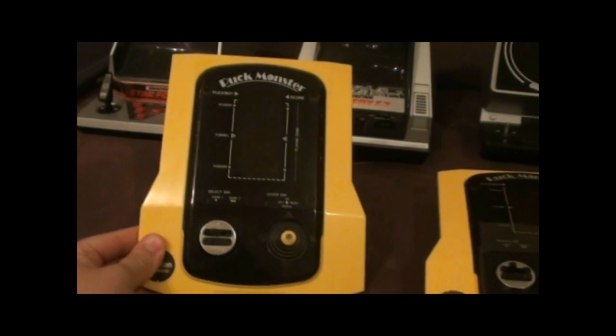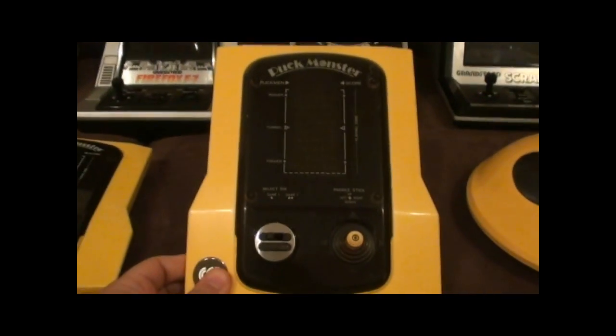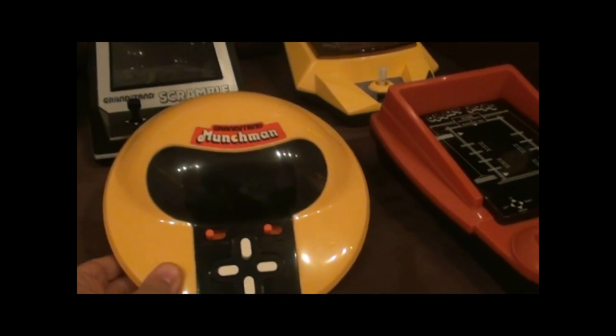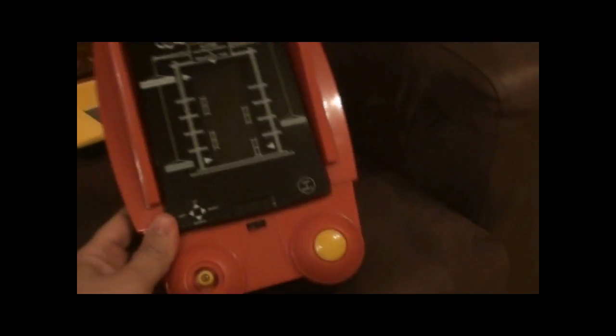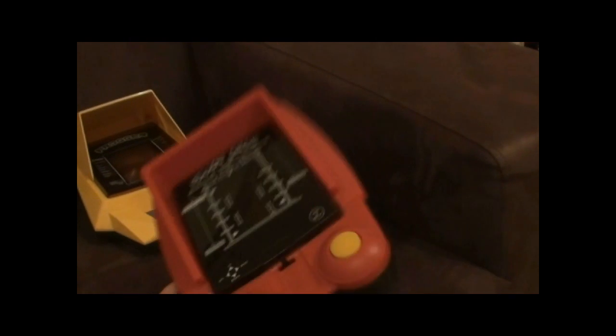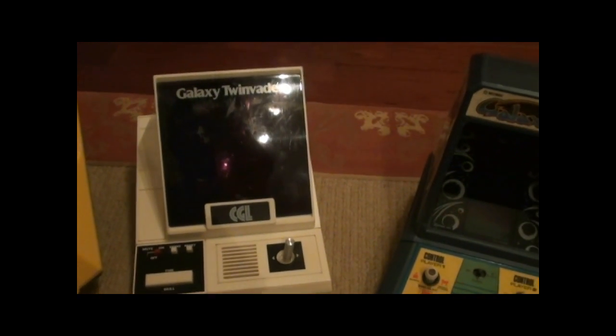I've got Puck Monster, which Stig actually showed on one of his videos. I actually have another one here. We've got Munchman, Frogger, and Crazy Carl. And over here I've also got another Frogger, but without the overhead cover. Galaxy Twin Invader.